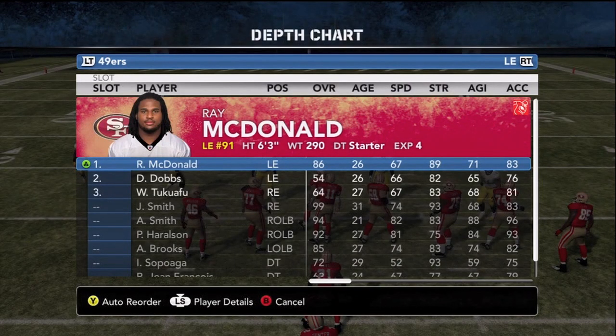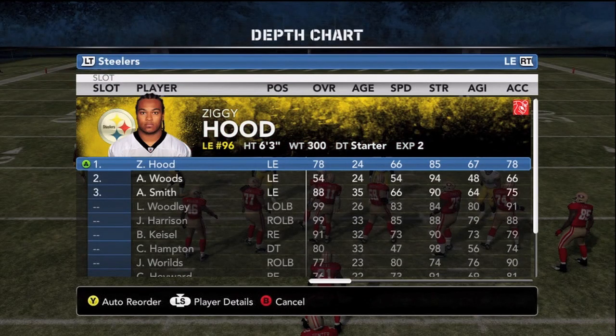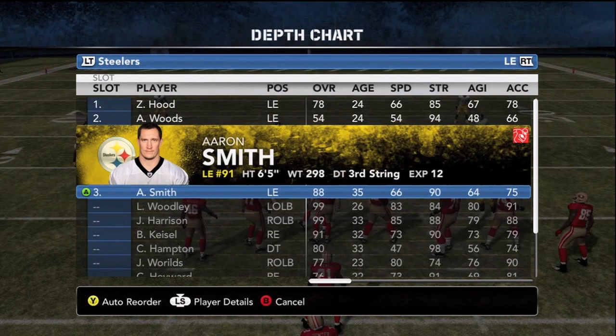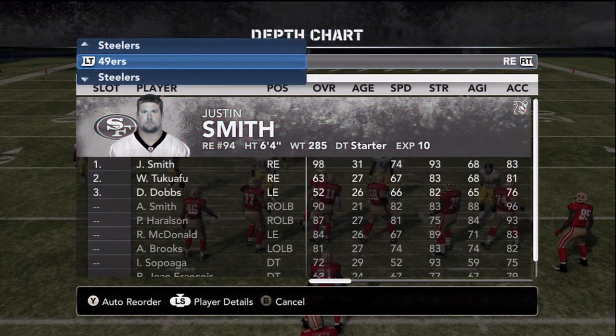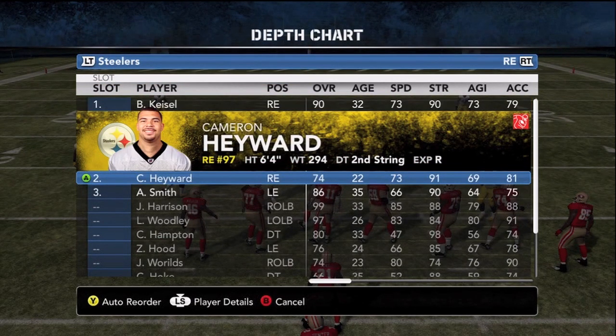With only three down linemen, the ends in a 3-4 must be very strong. Ray McDonald and then either Ziggy Hood or Aaron Smith for the Steelers get the job done. Smith is out for the season but his 12 years of experience in this system make him ideal for the position. At the right end, Justin Smith is making a name for himself as one of the best in the NFL — 98 overall, 93 strength. And Brett Kiesel, the beard, also has 90 strength on the other side.